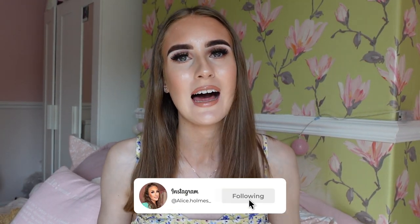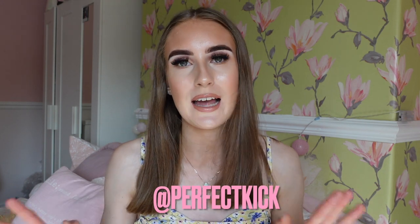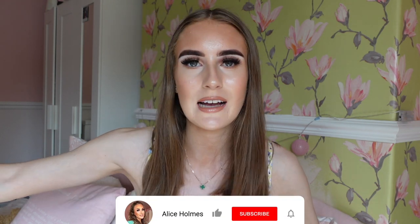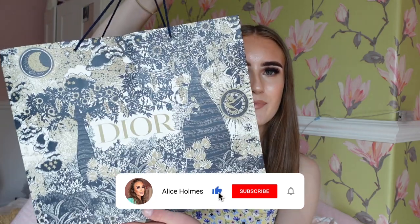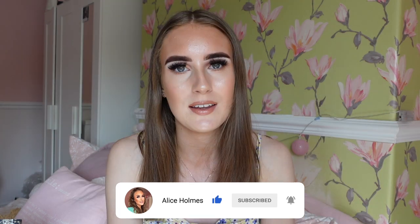Hey everybody, welcome back to another video. In today's video I am reviewing a couple of designer pieces from the amazing brand Perfect Kick. I've actually been gifted a couple of design items - one from Dior and one from Louis Vuitton. These two are my most favorite brands at the moment, and the lovely person Leo actually gifted me these, so thank you very much.